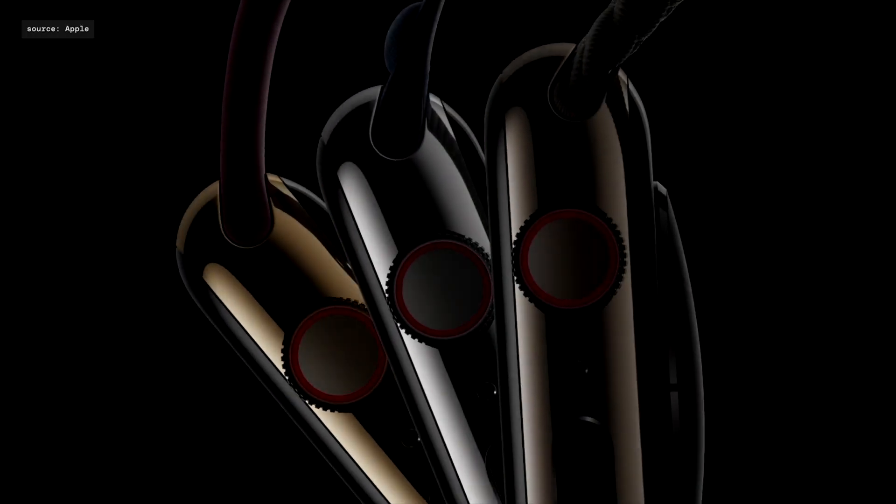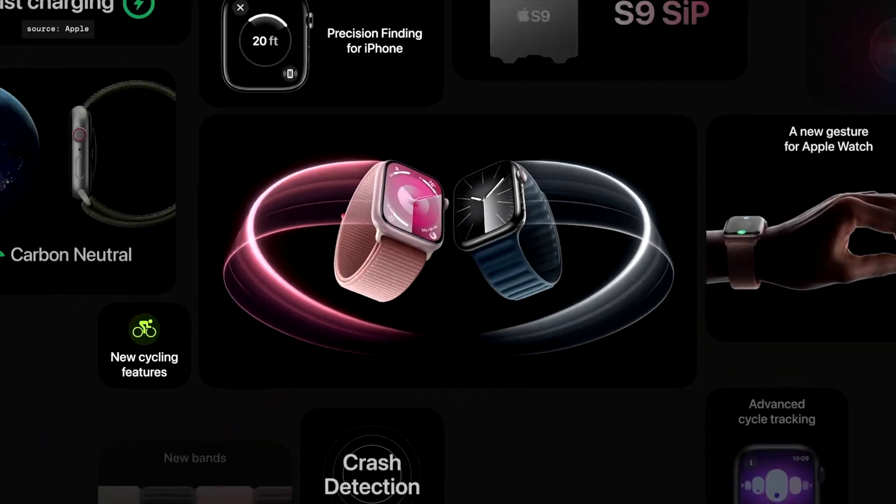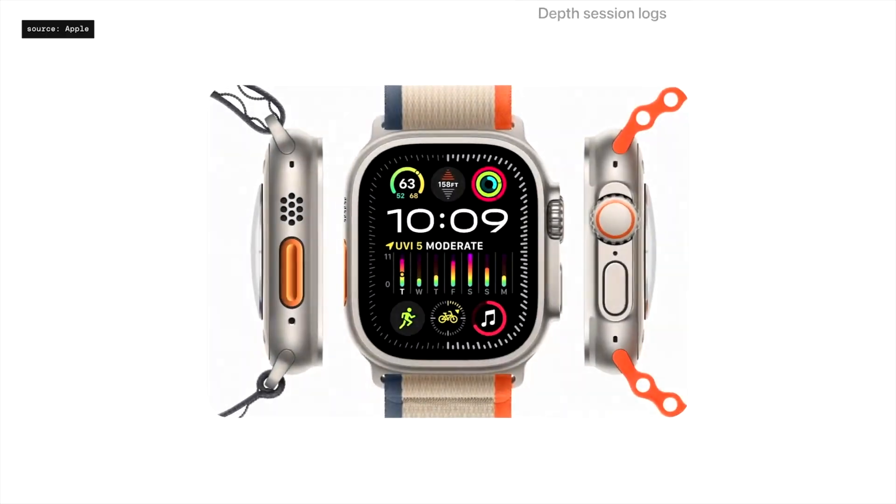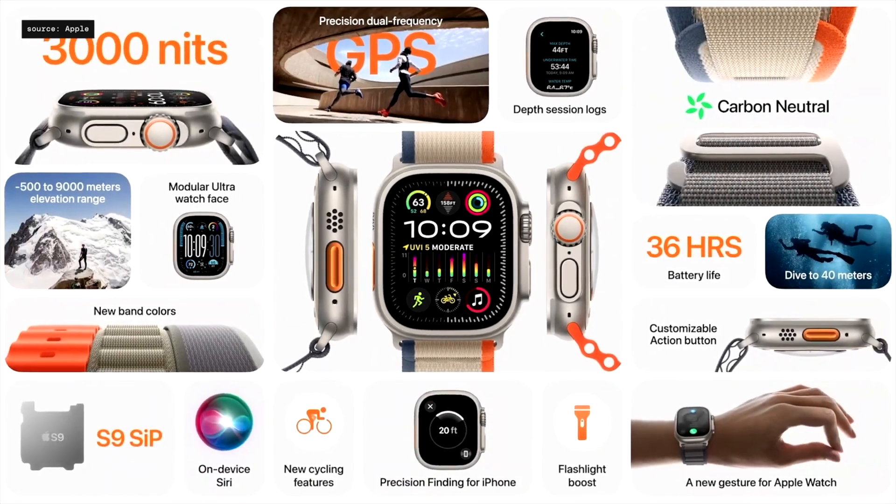Hey friends, Apple just announced new Apple Watch and iPhone models, so which one to buy as a developer? I'm using an Apple Watch 6 and it is still powerful enough, but it is scratched and battery no longer holds all day. So I'm getting an Apple Watch Ultra 2 with all day long battery life.